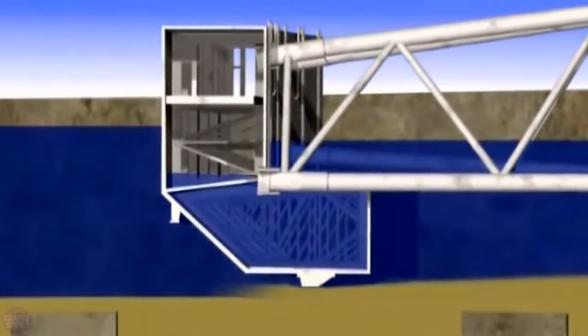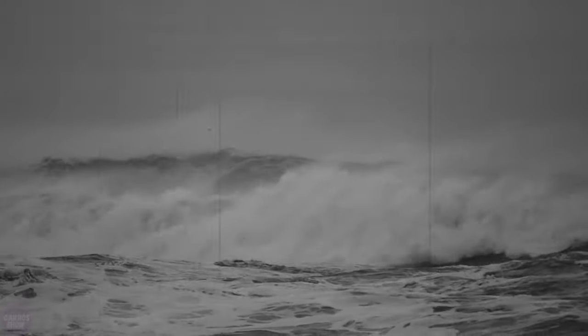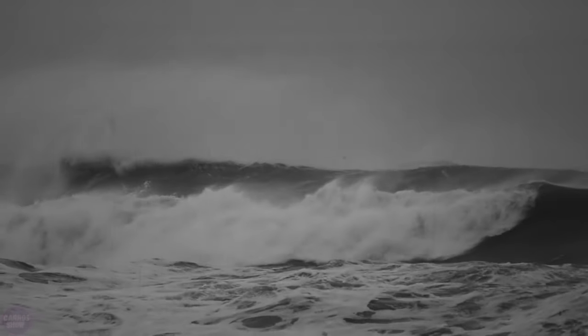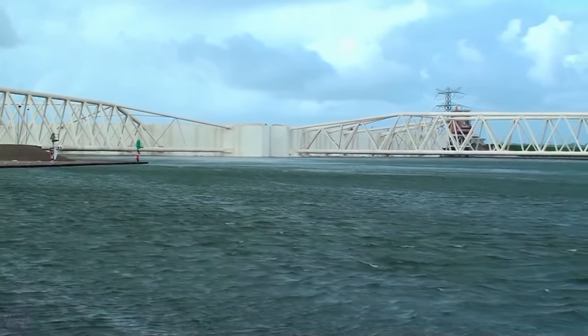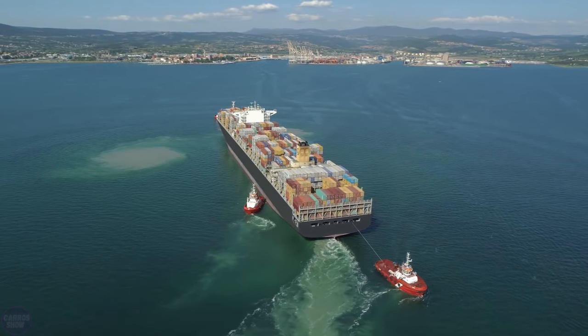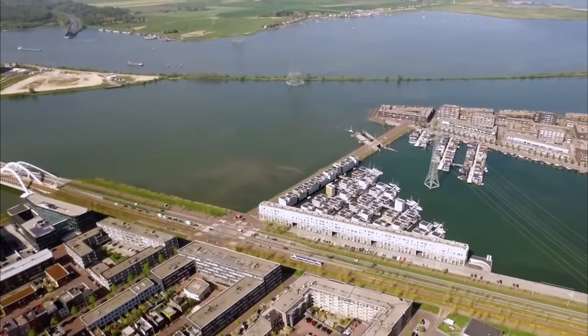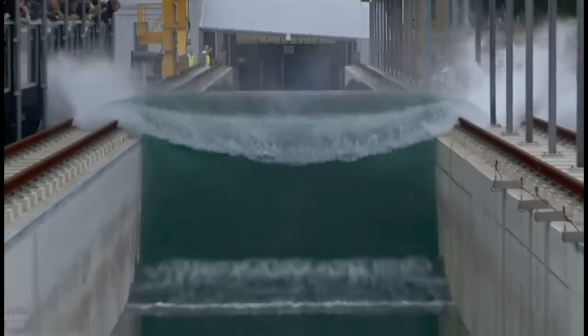When the gates meet, they fill with water and descend to the bottom within two hours. Due to storms, the mechanism has closed only twice in over 20 years. But every year before the storm season, tests of the construction's technical readiness are conducted. Europe's busiest port, Rotterdam, is situated 6 meters below sea level, and all residents can rely on are the strength of these barriers.